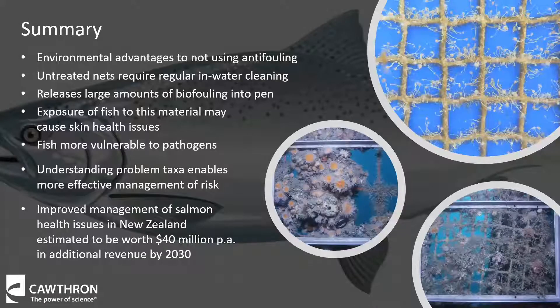In summary, while there are environmental advantages to not using biocides, untreated nets require regular in-water cleaning. As this is generally undertaken without waste recapture, all the biofouling is released into the pen environment. Exposure of the fish to this material can cause skin health issues, and fish are more vulnerable to pathogens and thermal stress. Understanding the biology and ecology of high-risk biofouling taxa can lead to more efficient management of risk. Improved management of salmon health issues in New Zealand farms has been estimated to be worth up to $40 million a year in additional revenue by 2030, so it's a really important topic to be focusing on.